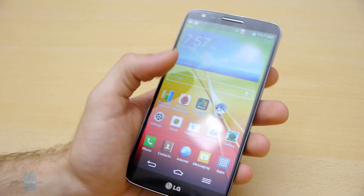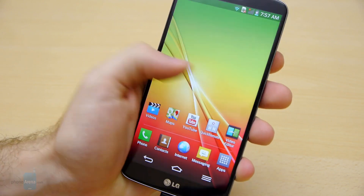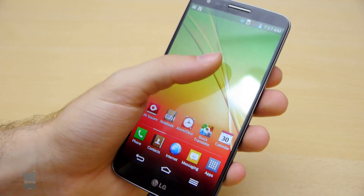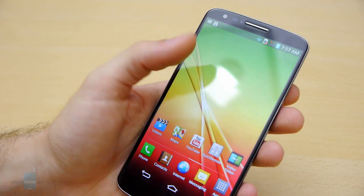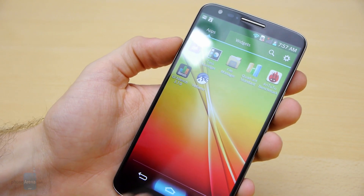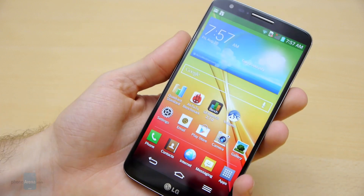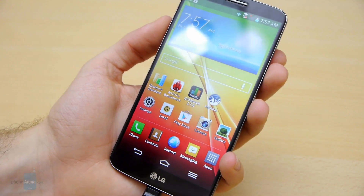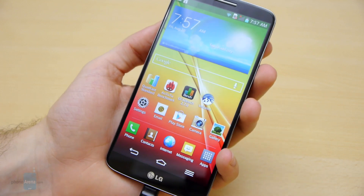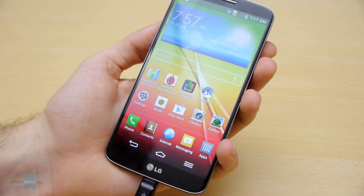Of course it's going to be real-life usage that counts the most here. As far as we can see, the handset is moving very fluidly without any issues or delays at all, but we'll have to test it a bit more. Stay tuned for our review and check us out at phonearena.com for more interesting coverage of the LG G2.